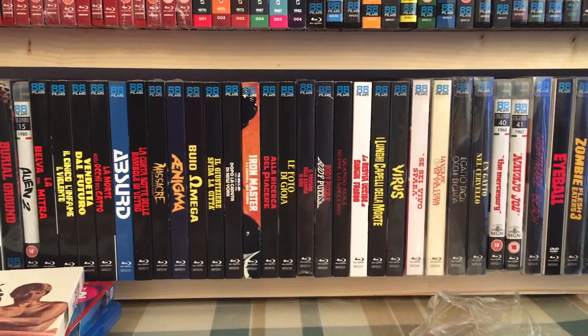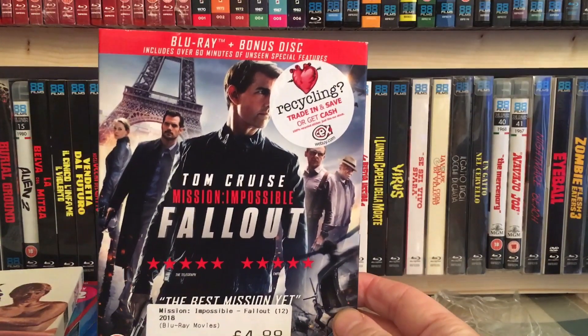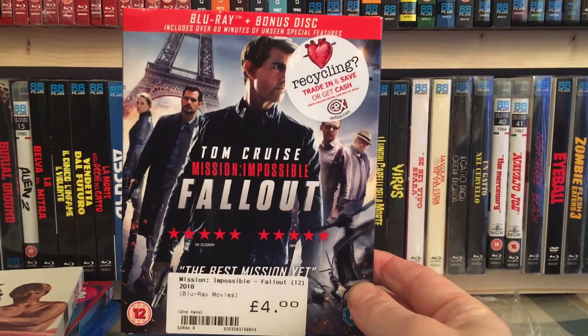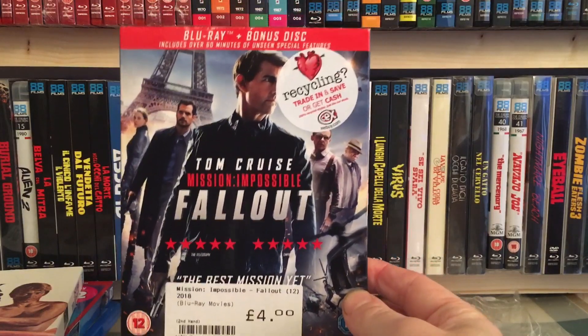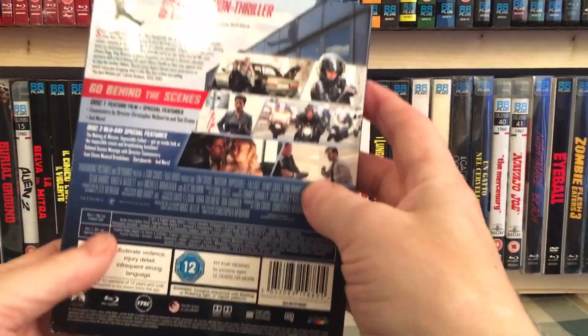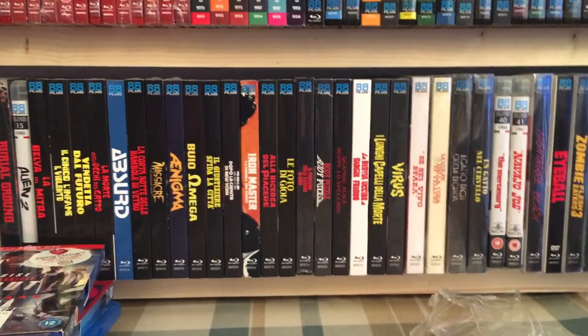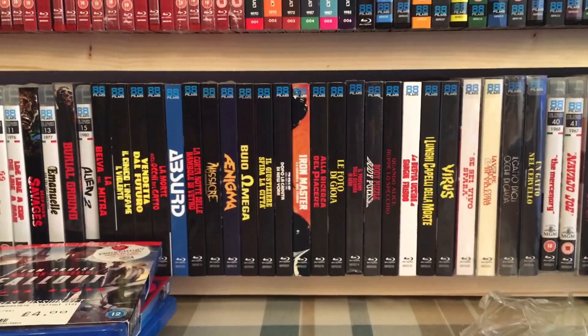And this is what I've been wanting to get for ages — it came down to about a fiver a while ago then started going back up again, but now it's come down to four quid. So I grabbed it: Mission Impossible — Fallout. I still haven't watched this yet, so this is probably going to be tonight's movie. I'm off out for tea and I'll be back about seven, so I'll pop this on. I hear good things. Anyway, thanks so much for watching — catch you in the next one.